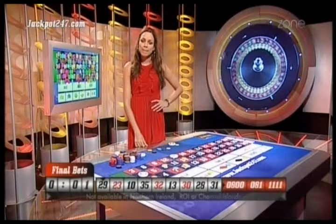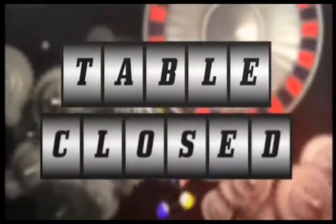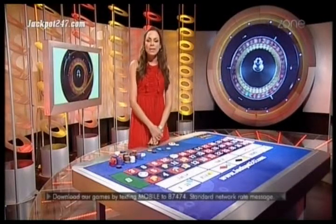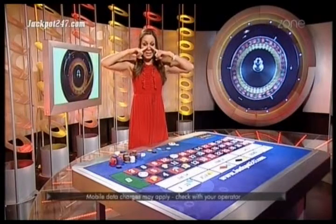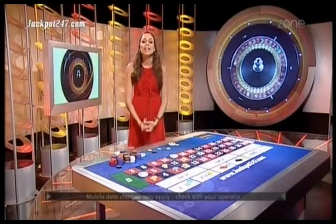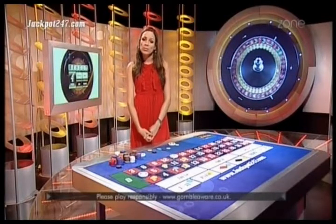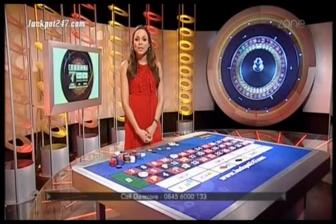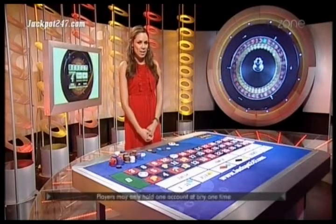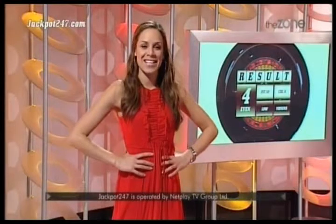Guess what? We're spinning. Table has closed — the ball's spinning around the wheel, we're looking for a new result for you at home. We'll give you more stats as we go through the night, and on the website it updates automatically so you can have a look for yourselves. We're with you on ITV1 tonight for a further 20 minutes or so. Number four — it's black and it's even and it's low. Let's do it again.